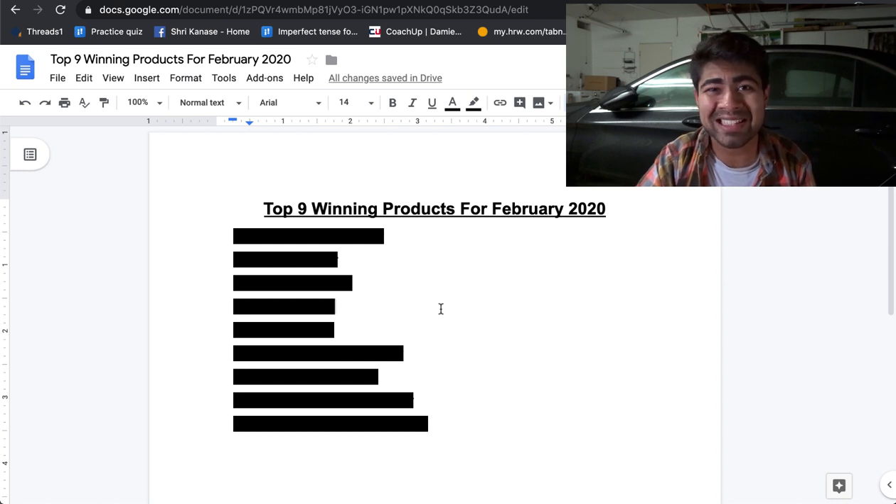Lucky for you guys, I have already laid out the top nine winning products which you can actually sell and find success with in February of 2020.